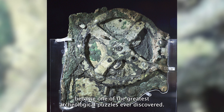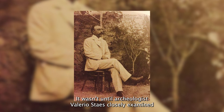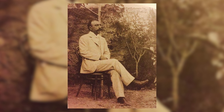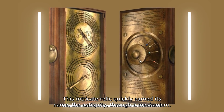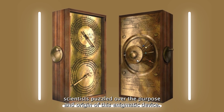Initially overlooked due to its unimpressive appearance, this lump of bronze soon became one of the greatest archaeological puzzles ever discovered. It wasn't until archaeologist Valerio Staes closely examined the artifact that he realized it contained complex machinery — something utterly unprecedented from the ancient world. This intricate relic quickly earned its name: the Antikythera mechanism.